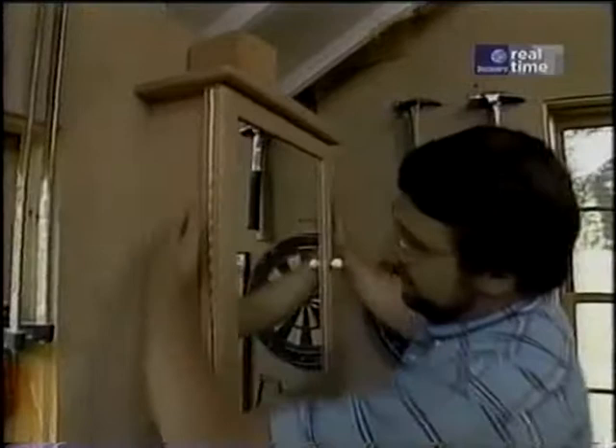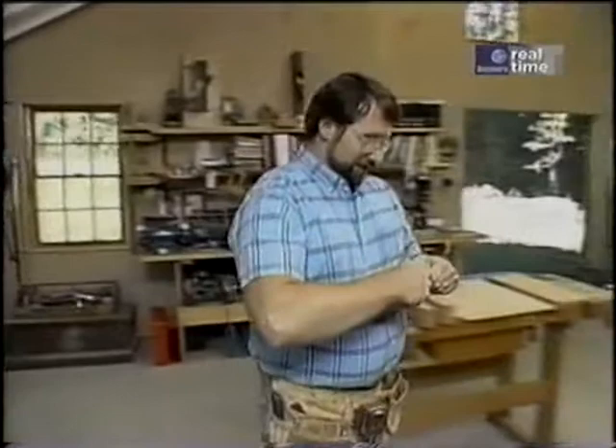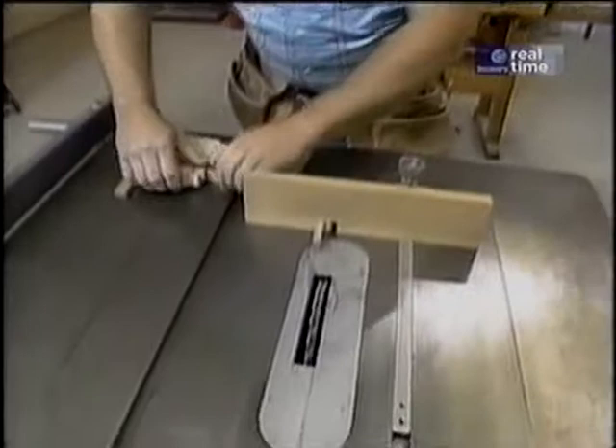The case is put together with finger joints. I have one up here that's not glued up so I can show you how it works. It's just little fingers that stick out and interlock with one another. It's not only an attractive joint, but it's a very strong joint because there's an extraordinary amount of glue surface area. To make the joint, we're going to use the table saw set up with a dado head cutter — in this case, a two-blade cutter which is adjustable for varying widths of material that you want to remove.